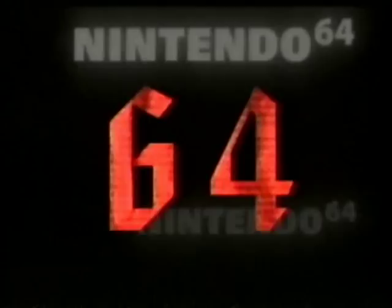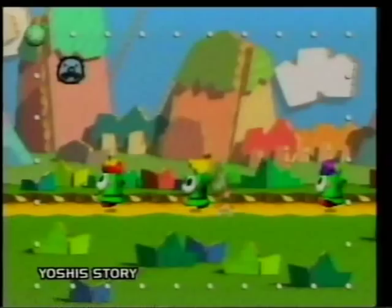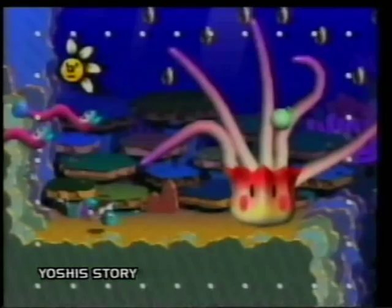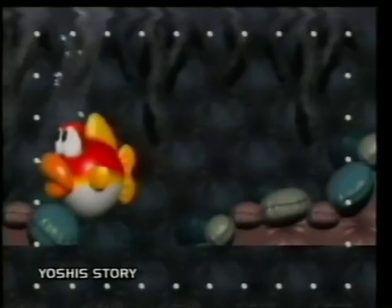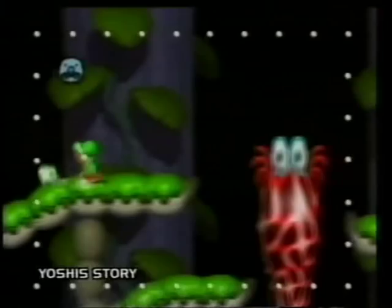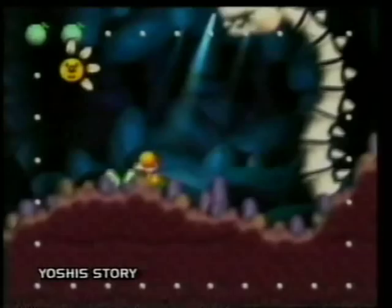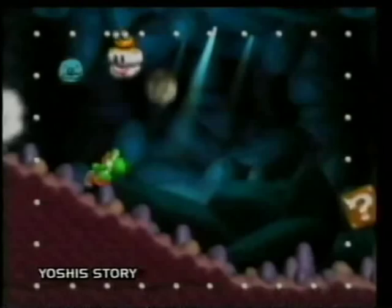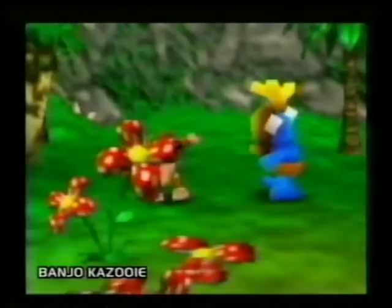Nintendo has got an absolutely fantastic lineup for 1998 on Nintendo 64. It kicks off in February with Tetrasphere and then a really cool snowboarding game called Snowbow Kids. You may remember Yoshi from the SNES days — he first appeared back in 1992 when he aided Mario in Super Mario World, and then in Yoshi's Island. But when you see the 64-bit incarnation of Yoshi, it truly is mesmerizing. We call it 2.5D because it's not fully fledged 3D like Mario 64, but it's an older style of gameplay with incredibly rich and detailed characters and textures. From the incredibly talented team at Rare in the UK, that's Banjo-Kazooie, and we'll see that later on in the summertime.